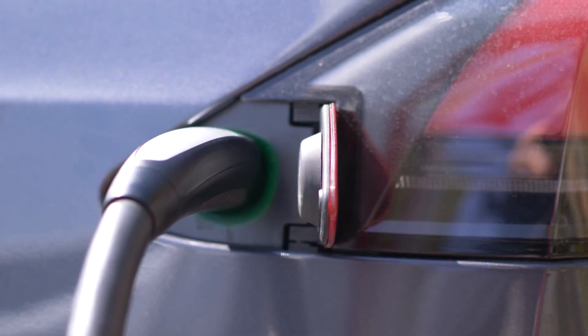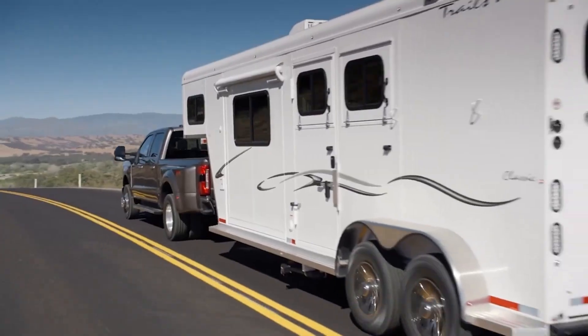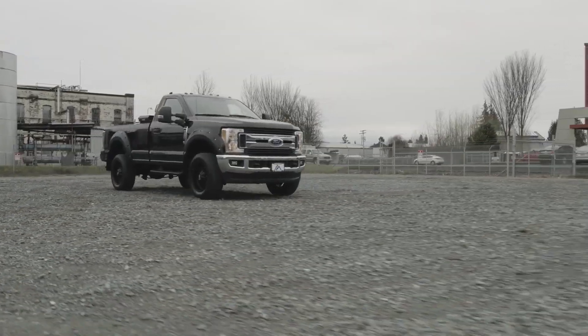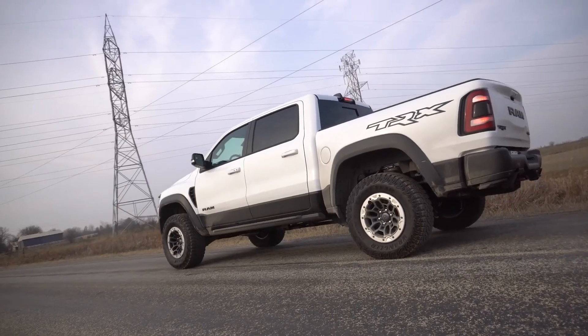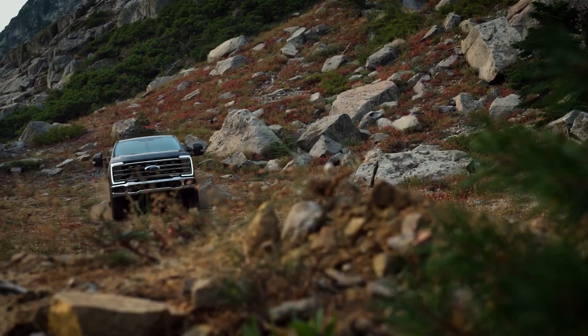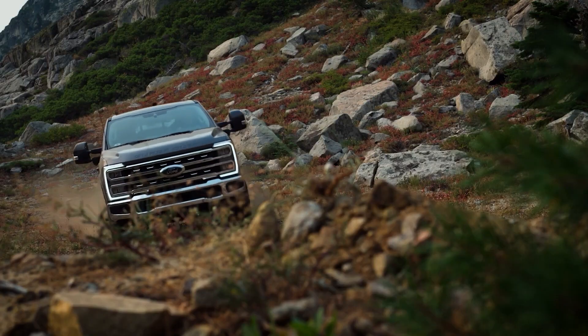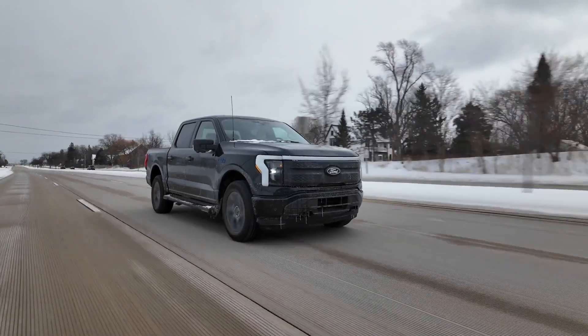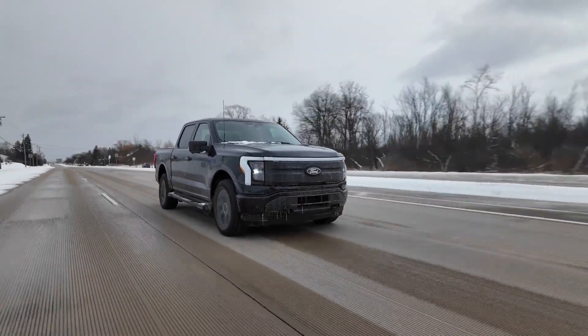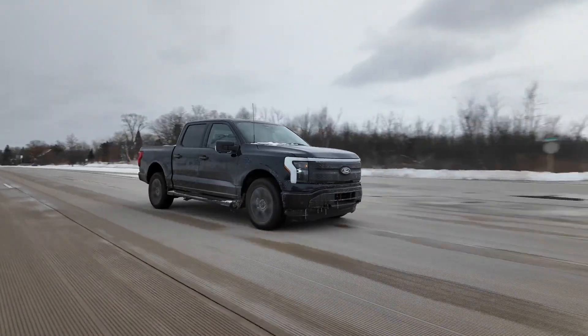But when the battery starts getting low, a gas engine fires up — not to drive the wheels directly, but to generate electricity and keep feeding the electric motors. So you're still getting that smooth, instant-torque feel that electric motors are known for, even after you burn through the initial charge. Think of it as the best parts of an EV and a traditional truck mashed together, without the range anxiety that usually comes with EVs.